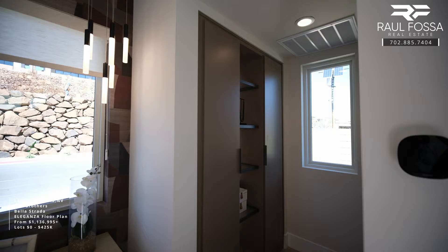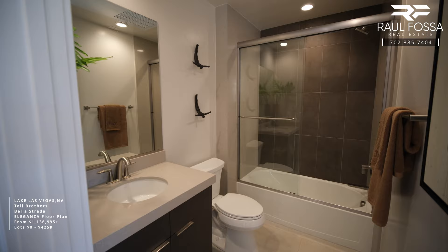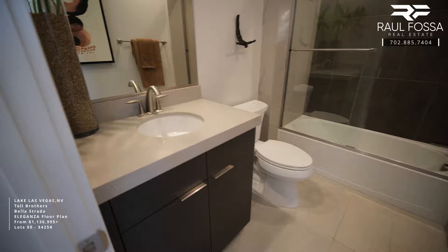The casita includes a smart temperature control thermostat. The full-size bathroom has one sink on a vanity and a glass-enclosed shower with a tub.